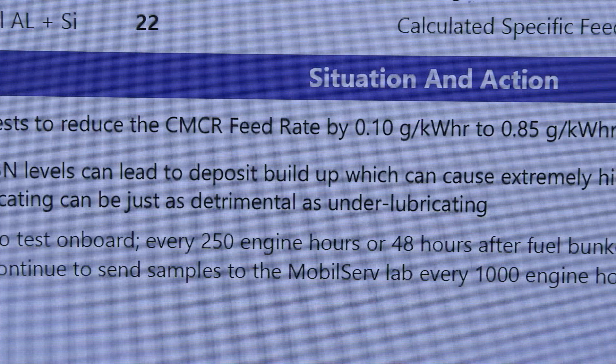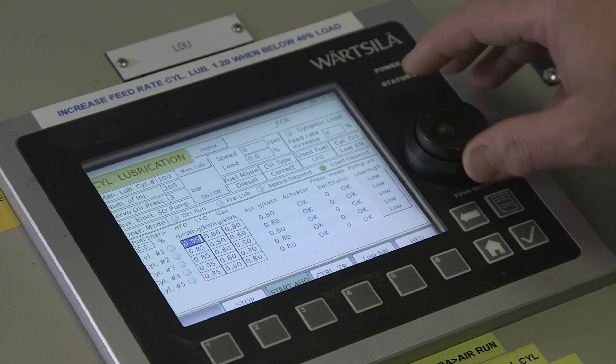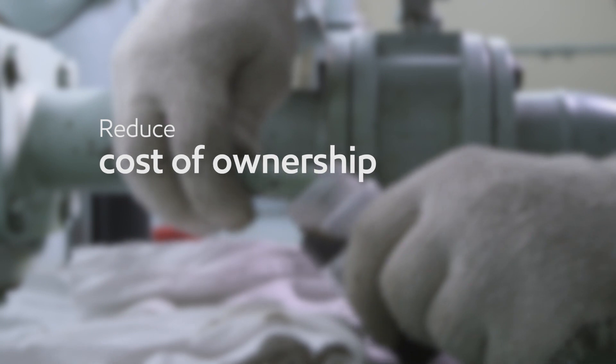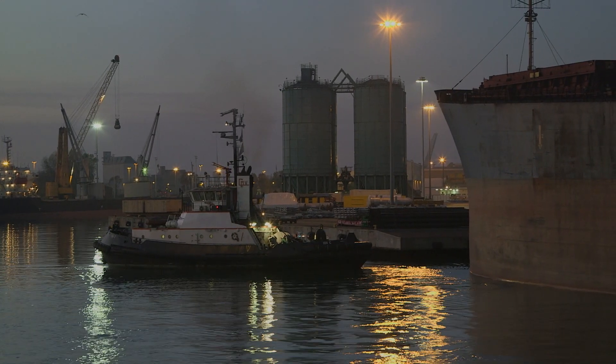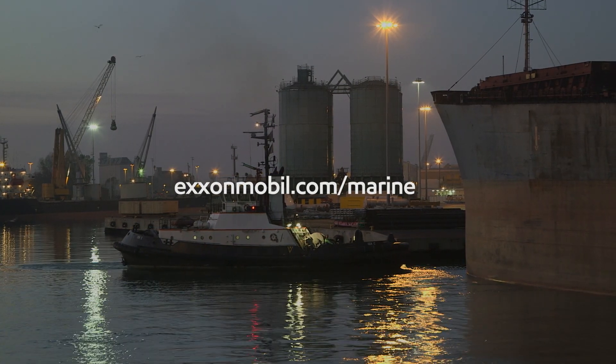MobileServe cylinder condition monitoring is designed to offer real value to subscribers by identifying developing issues and providing actionable solutions. Regular scrape-down sampling helps customers maximize their engine life, lower lubrication costs and ultimately reduce total cost of ownership. The commercial cost of replacing cylinder liners and piston rings is extremely expensive, and a monitoring program provides the ship owner with the insurance needed to ensure this doesn't happen. For further information, visit exxonmobil.com/marine.